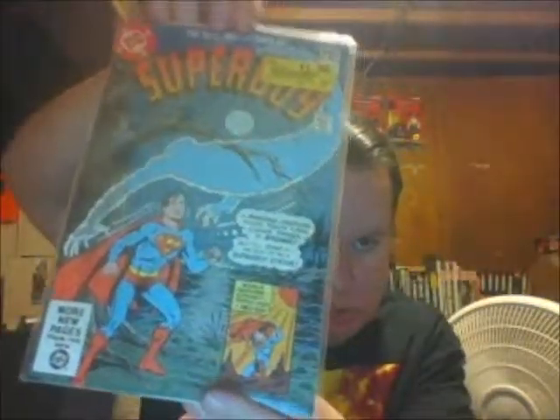We got the Adventures of Superboy, issue 21. I just thought it looked like an interesting story. I like that cover — it's got a ghost on it.